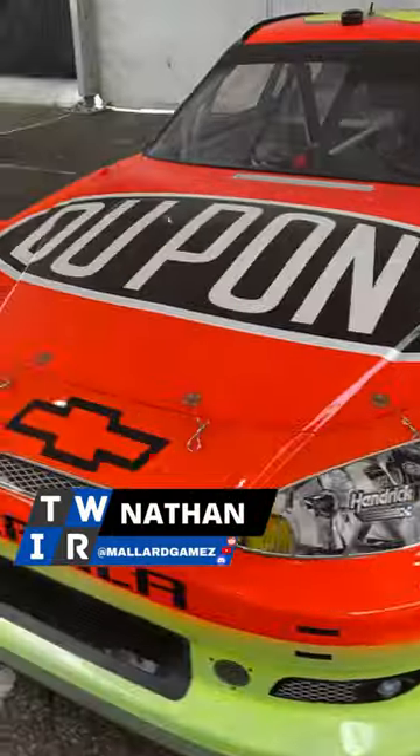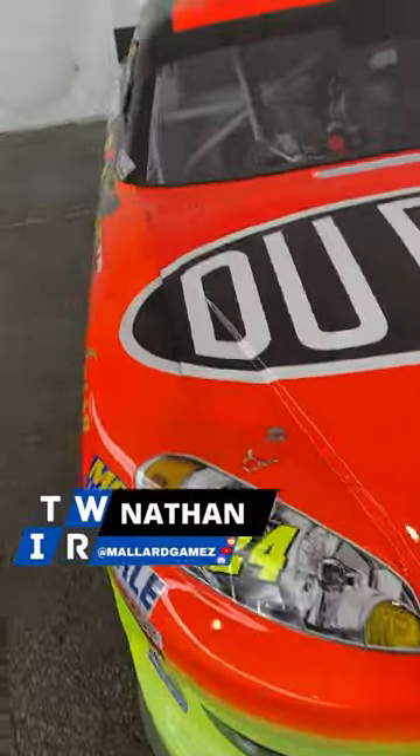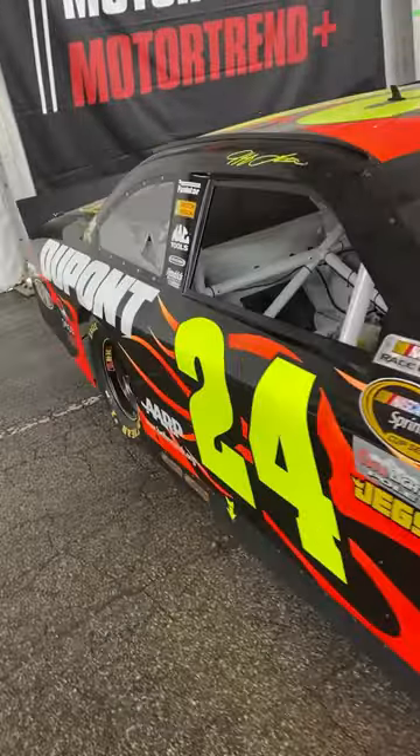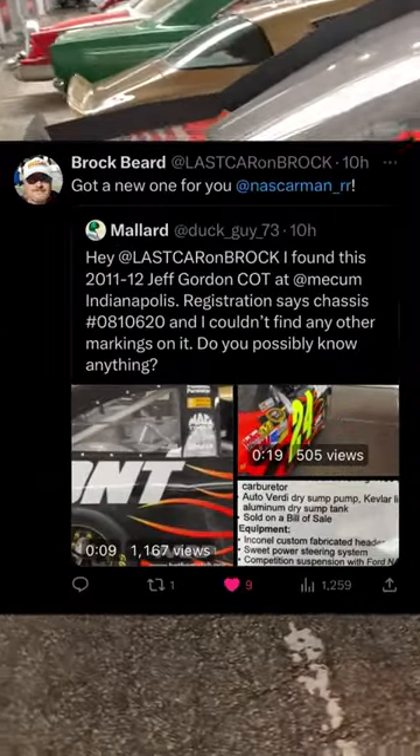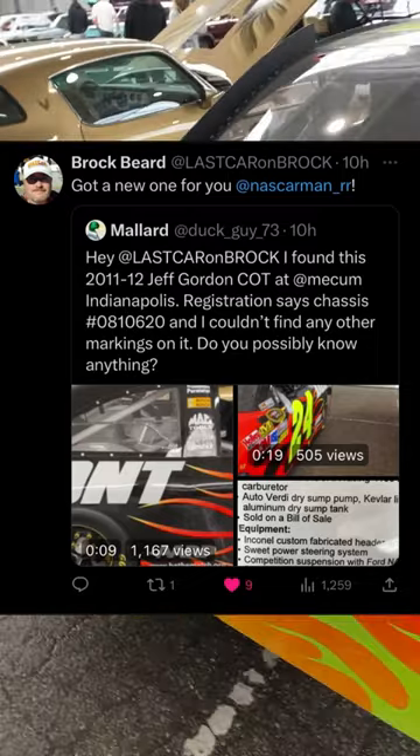Back in May, I came across this 2012 Jeff Gordon car of tomorrow at Mecum Auctions in Indianapolis. So I went up on Twitter and hit up Brock Beard, who hit up NASCAR Man, who came back to me with this interesting little bit.